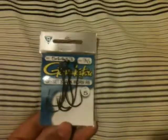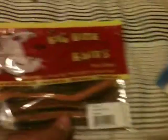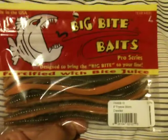And I just need some more worm hooks — 3-0 Gamakatsu round bend offset shank. Big Bite Baits 6-inch trick worm, basically in the crawdad color. I've been tearing fish up on these lately.